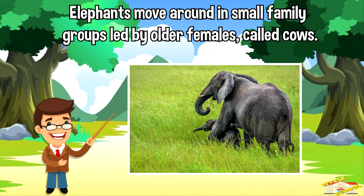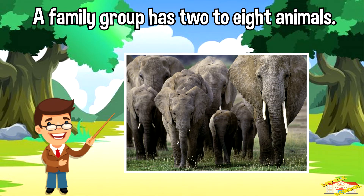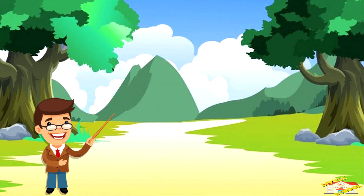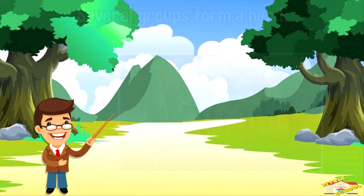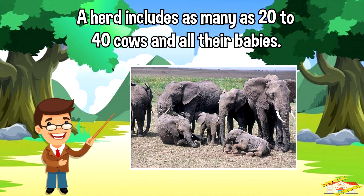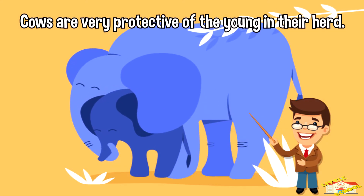Elephants move around in small family groups led by older females called cows. A family group has two to eight animals. Several groups form a herd. A herd includes as many as 20 to 40 cows and older babies. Cows are very protective of the young in their herd.